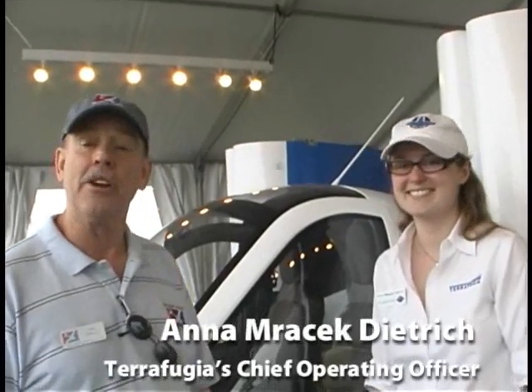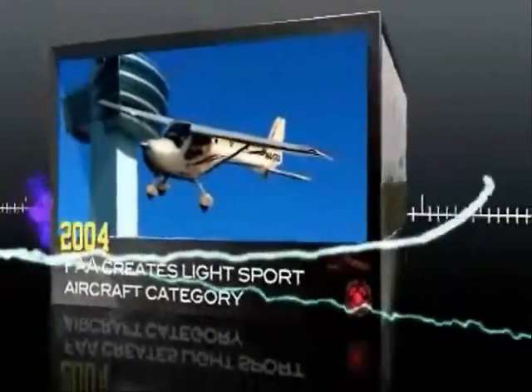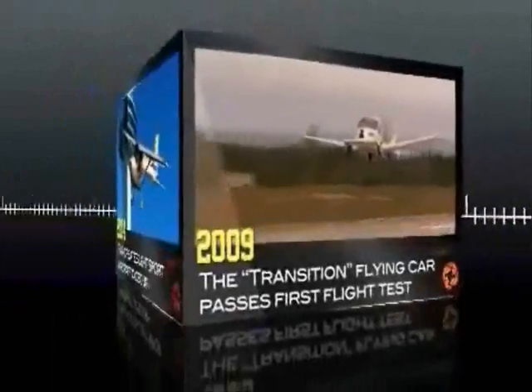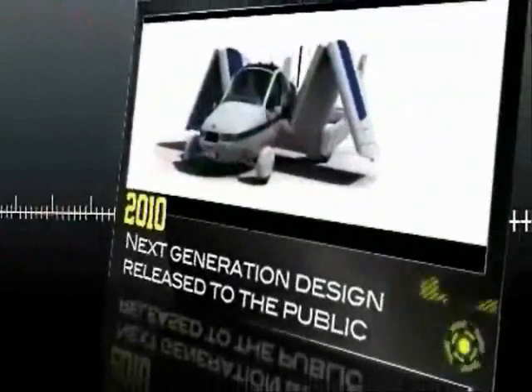Dan Johnson here at AirVenture 2011 reporting for aircraftreporters.tv, and we're talking with Anna Dietrich today with TerraFugia. This airplane has attracted a lot of media attention and now we're finally in the game. So Anna, welcome and tell us a little bit about the project in summary form. You're calling it not a flying car, but a roadable aircraft — why'd you pick a different name?